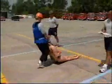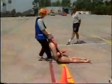Upon conclusion of this event, you will walk 85 feet along the established walkway to the next event.